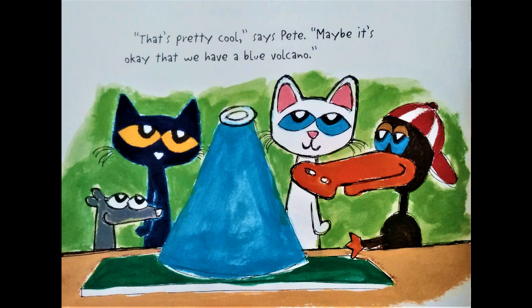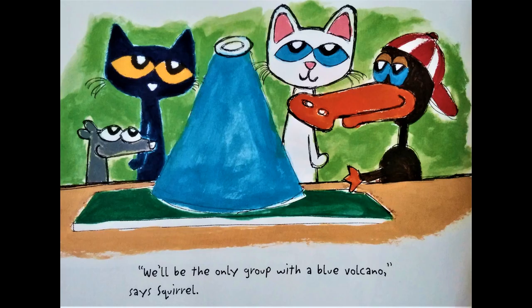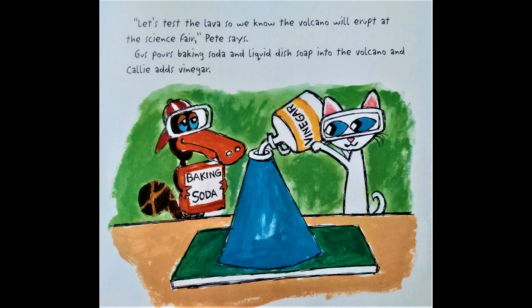"That's pretty cool," says Pete. "Maybe it's okay that we have a blue volcano. We'll be the only group with a blue volcano," says Squirrel. "Let's test the lava so we know that the volcano will erupt at the science fair," Pete says.